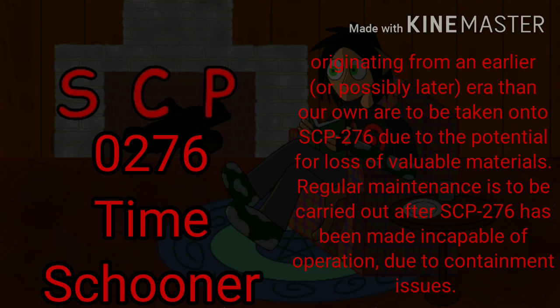How do you identify archaic objects? Regular maintenance is to be carried out after SCP-276 has been made incapable of operation, due to containment issues.